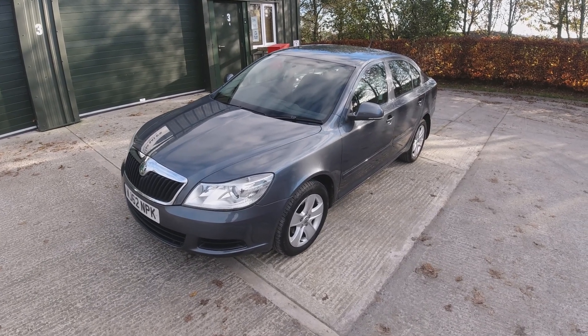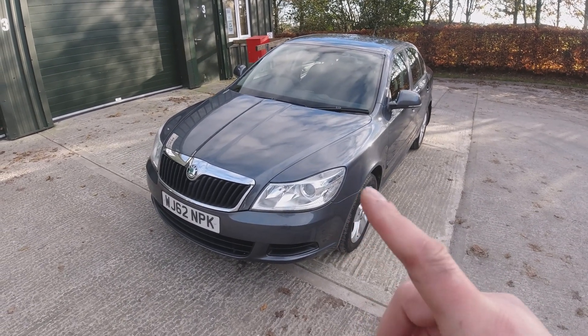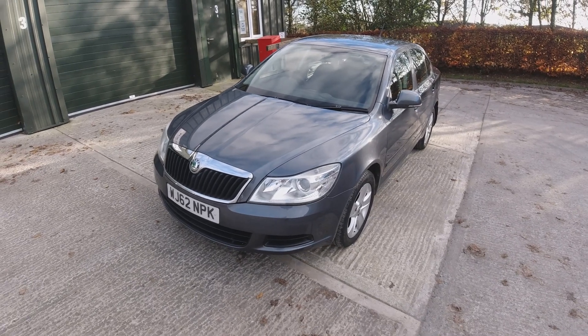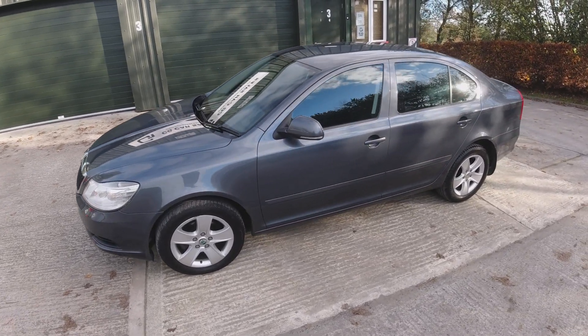Hi, James at CG Cars here with another walkaround of one of our sales vehicles. Today we've got something a little bit special — this is a one-owner-from-new Skoda Octavia SE 1.6 diesel with only 53,000 miles on it. The gentleman has owned this from new.